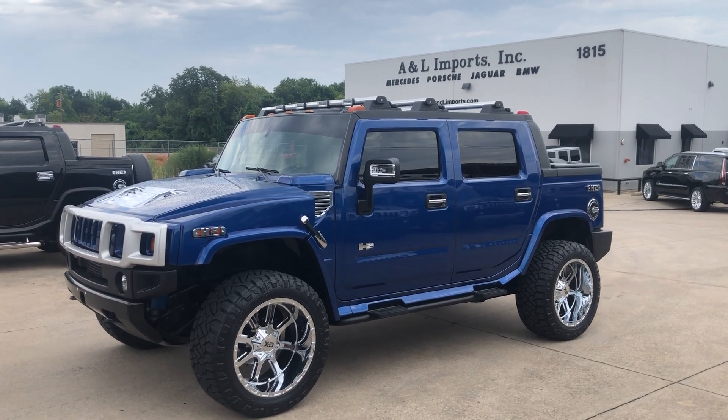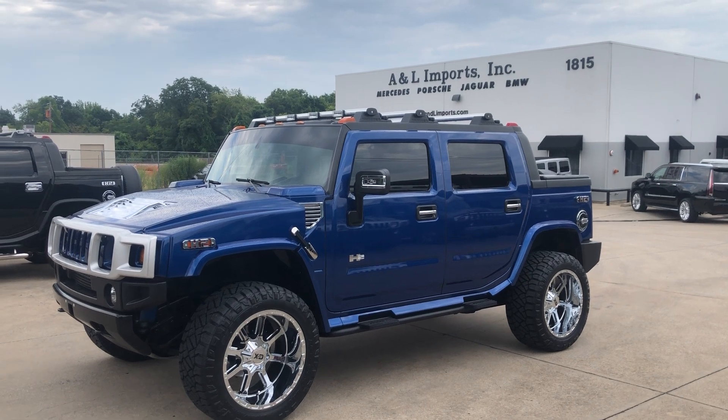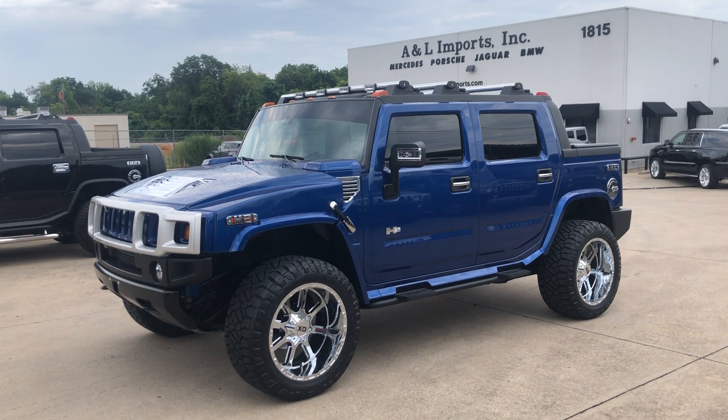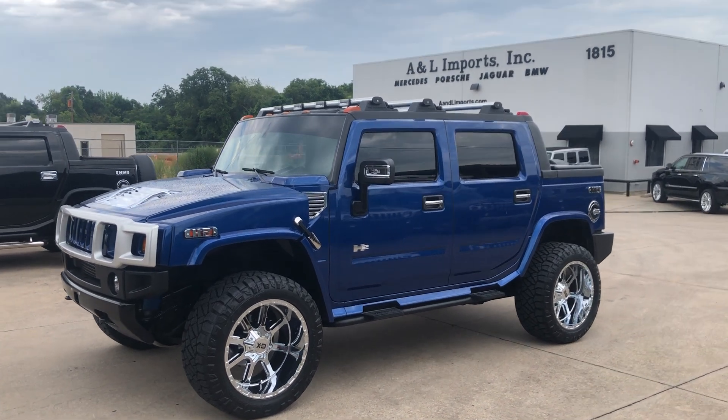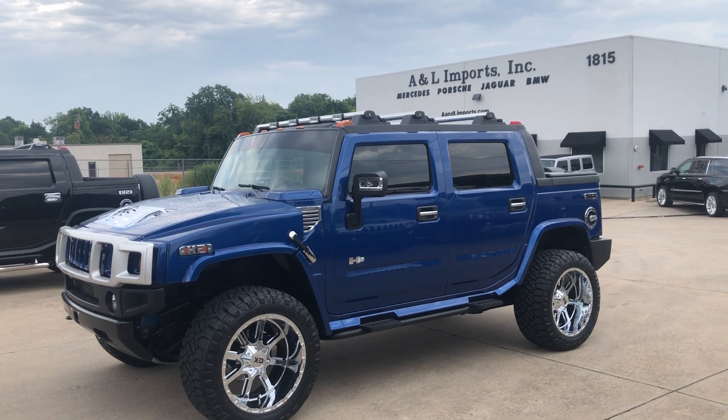Hello from Dallas, Texas. This is Cooper Johnson with A&L Imports. You're looking at a 2006 Special Edition Pacific Blue Hummer H2 Luxury Package and Adventure Package.